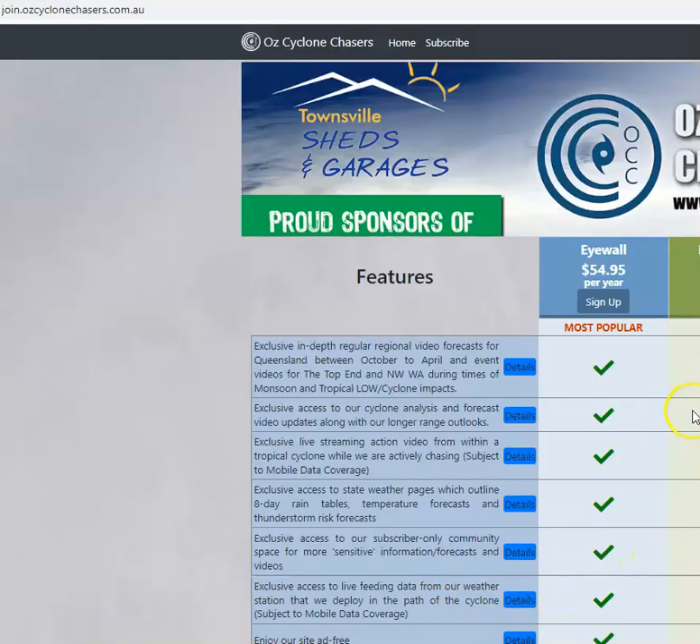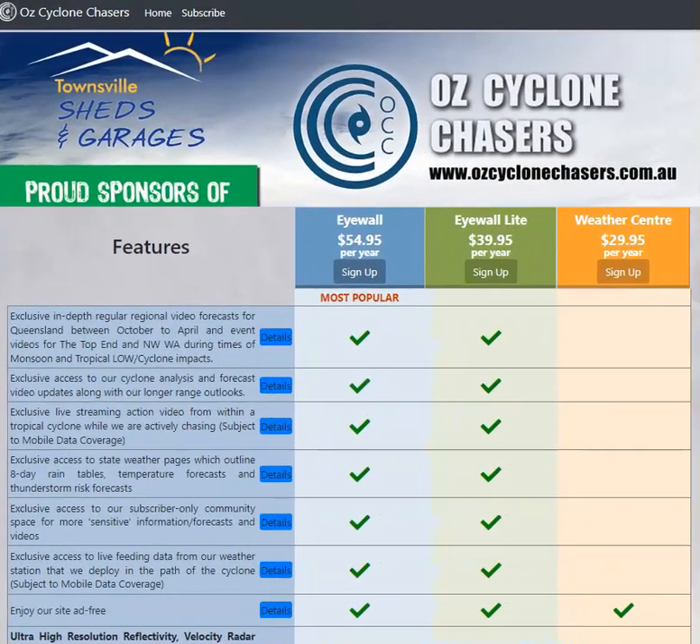We've got way more depth and detail available to subscribers at join.auzcyclinechases.com.au. Check us out there if you're interested in a much deeper dive into where the rain is, why the rain is, and how much rain there is. We also look at the next burst of the monsoon coming late next week or next weekend.